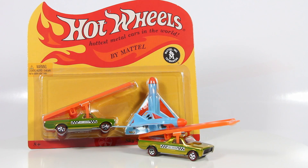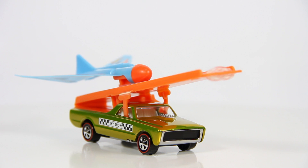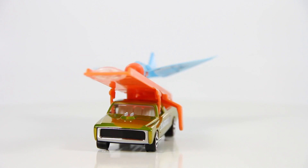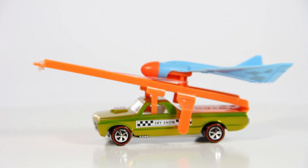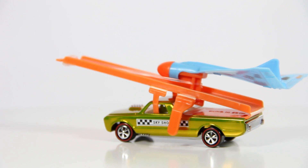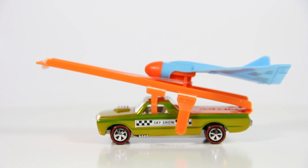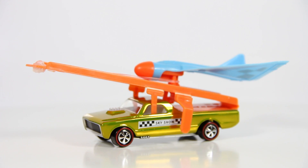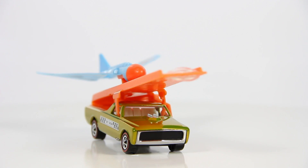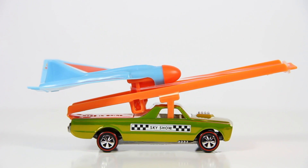Now we're going to take a closer look at this awesome vehicle. Here's the vehicle out of its package. This thing looks really cool. The color is a spectral flame yellow finish. The deco on the car has a checker pattern and it comes with the Sky Show logo on both sides of the vehicle. The ramp is removable, but one thing I do caution everyone — if you are going to remove it, just be careful. I tried to do it myself and I got lucky that I didn't break it, but it is very easy to break.